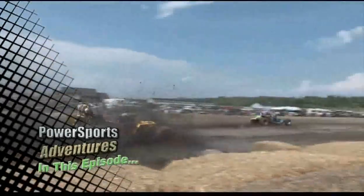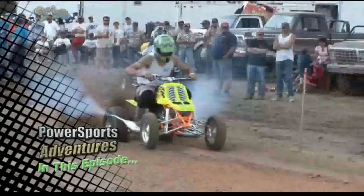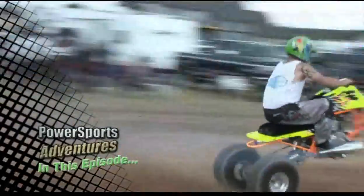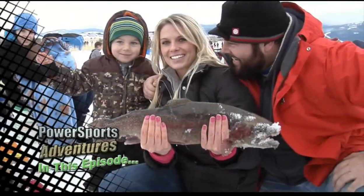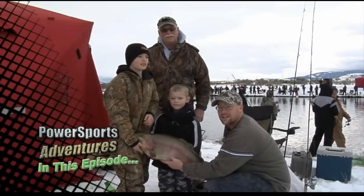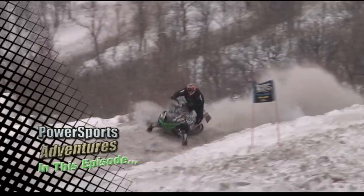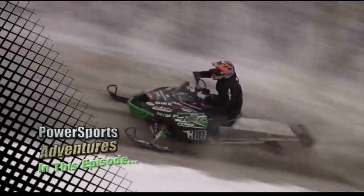Welcome to this episode of Power Sports Adventures. We're taking you to the Caribou Mud Challenge with modified mud machines and modified ATVs. Then we attend the annual Clear Foods Fishing Derby and show you a trout that tips the scales at 16 pounds. Then we're off to the Preston Pride Hill Climb. All this and more coming up next on Power Sports Adventures.